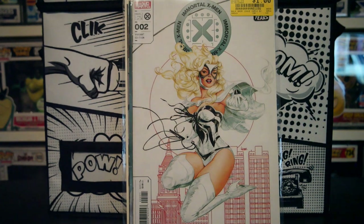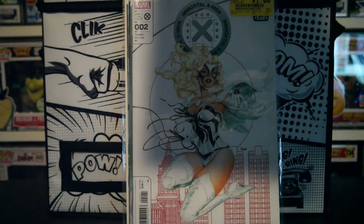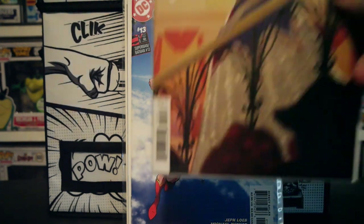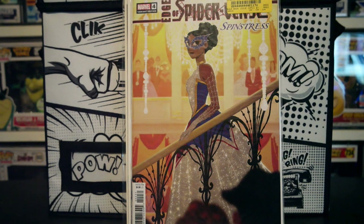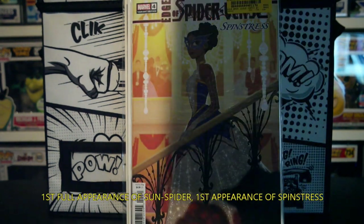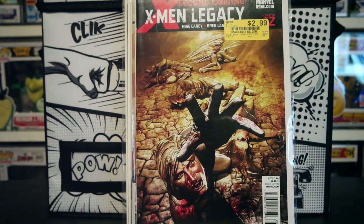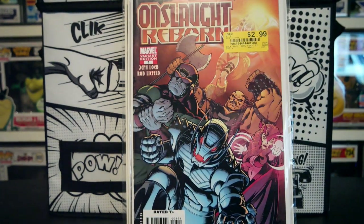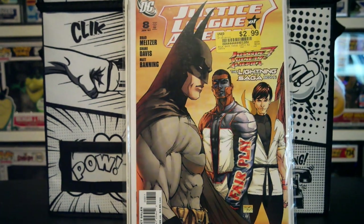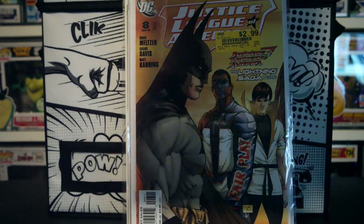Immortal X-Men number 2, the variant. Then we have Batman Superman 13 with Michael Turner. Edge of Spider-Verse number 4 — this is a key, I can't remember why but I will look it up. Then we have X-Men Legacy 237, another one I was missing. Onslaught Reborn — I just liked the cover, I thought it was kind of cool. Then we have Justice League of America number 8, awesome cover with Michael Turner work again.